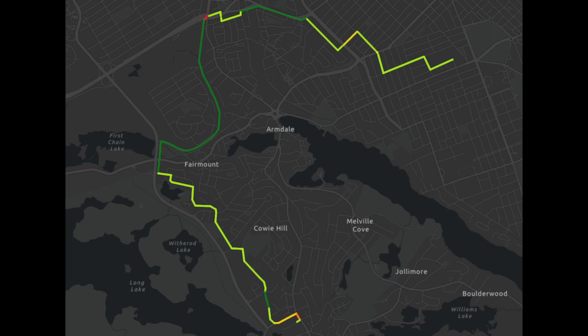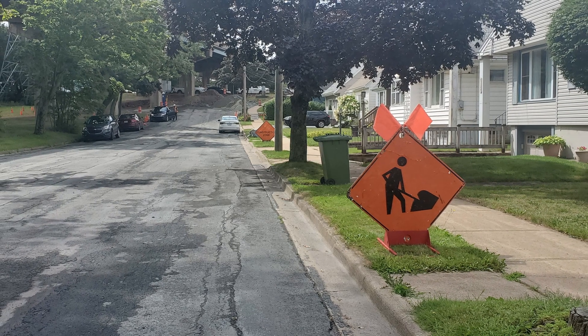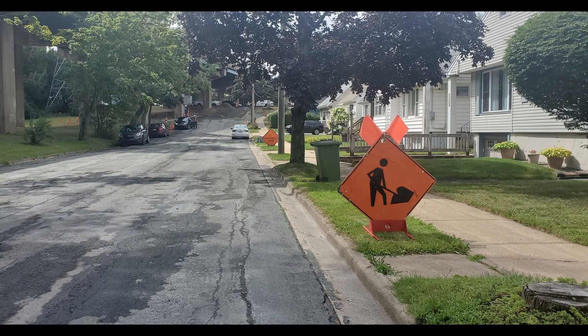In a previous video, I covered the low stress way to get on and off the Halifax Peninsula by bike. Due to construction relating to improvements in this connection's bike infrastructure happening in late summer and into the fall of 2022, that route is now closed. In today's video, I'll describe the improvements being made and some possible detours to help you get to your destination.